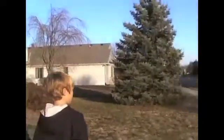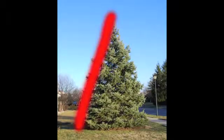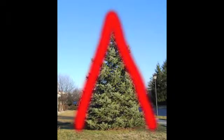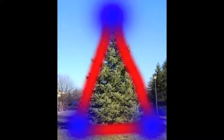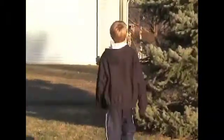Now, we need to look all over to find the triangle tree. There it is! It has one, two, three straight sides. And one, two, three corners. Amazing job! Now, let's continue on our journey.